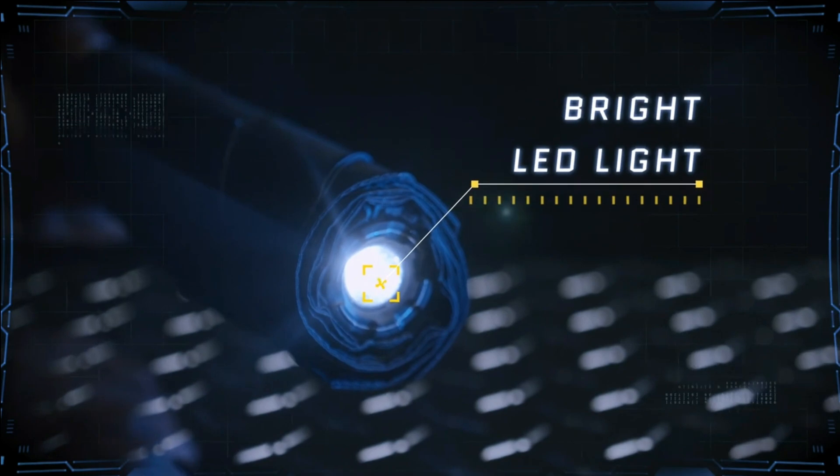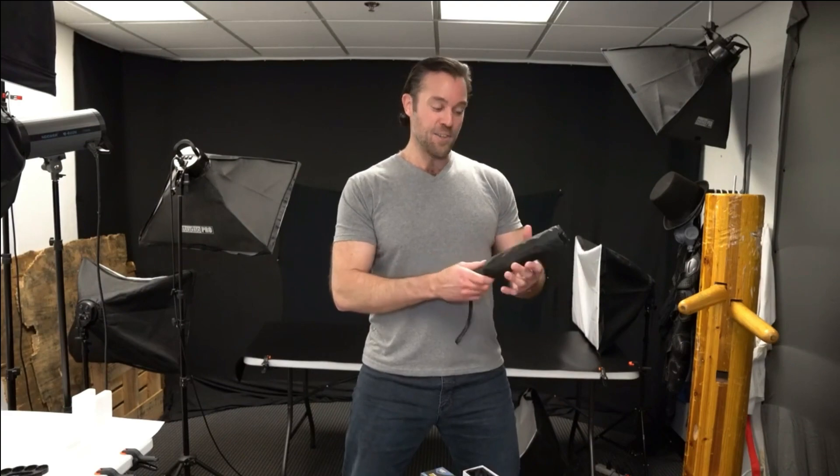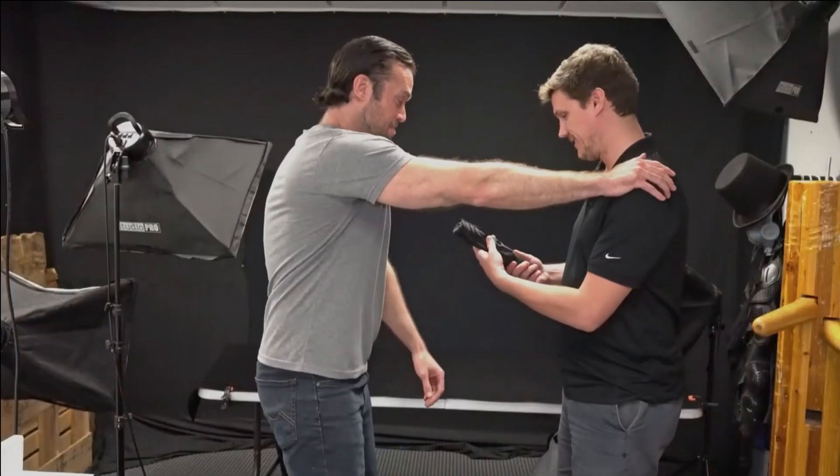Moreover, it doubles as a powerful flashlight, capable of disorienting potential attackers. Measuring 25 centimeters in length, the device enables you to defend yourself and launch a counter-attack from a relatively safe distance.